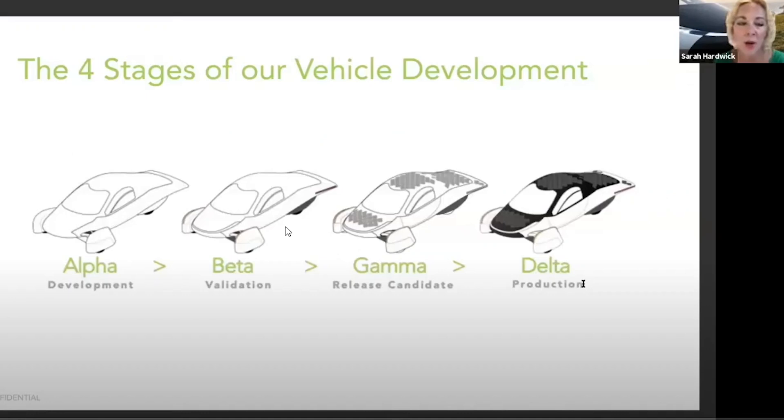If you remember from the webinar about the beta, there's alpha — the three vehicles: Noir, Sol, and Luna. Luna we haven't seen yet; we've seen Sol and Noir. Next is beta, and it sounds like this is where they are. We should hopefully see beta vehicles pretty soon. These are probably the vehicles that are going to be very close to the release candidate, and they'd probably start doing crash testing and more real-world testing on the beta vehicles.